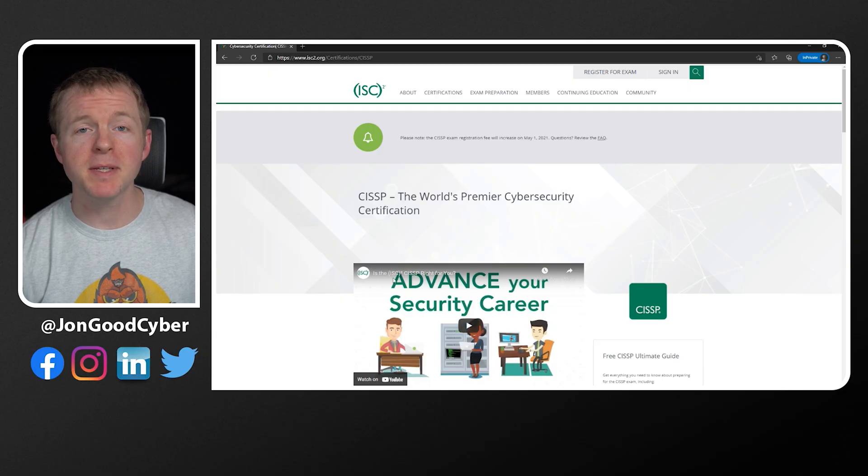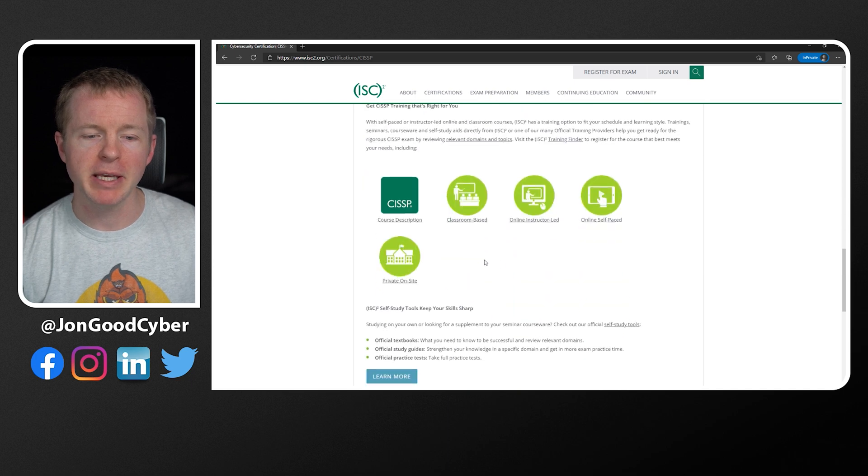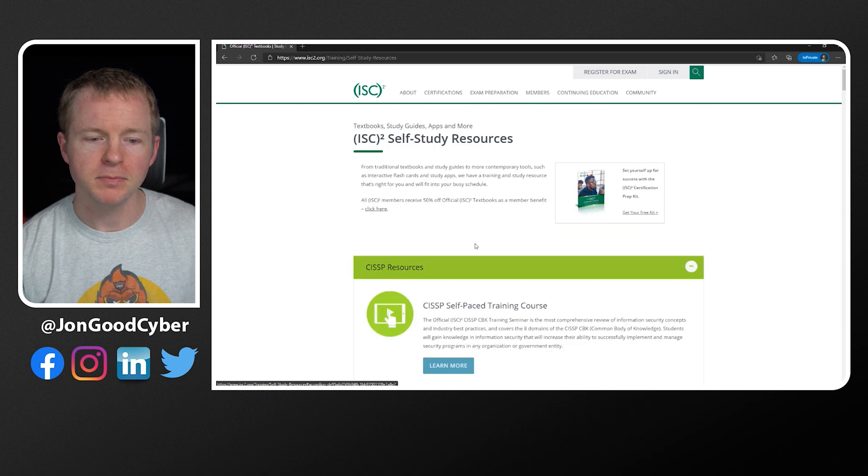Depending on the cybersecurity certification that you're pursuing, there can be several different options to choose between. When I choose a certification to study for, one of the first things that I do is go to the official certification website to see which study resources the vendor has available. This is the website for the CISSP, and if we scroll down here, you can see there's a register and prepare for exam section. And if we keep going down, there's this learn more for the official course books. You can see all these different resources that are from the official vendor.